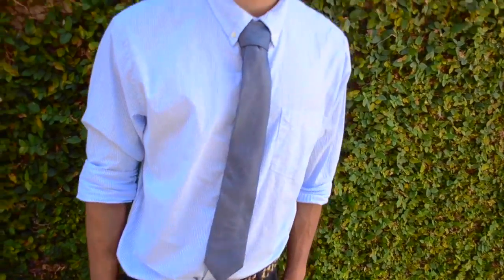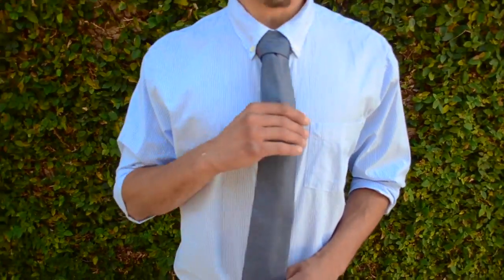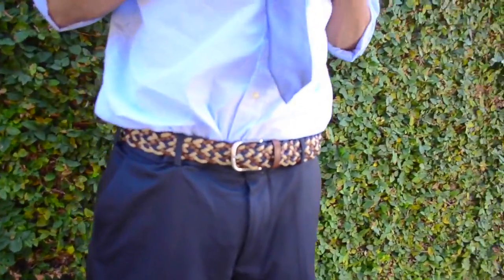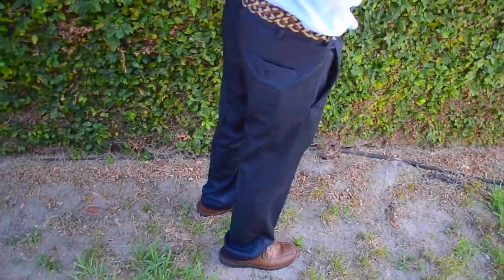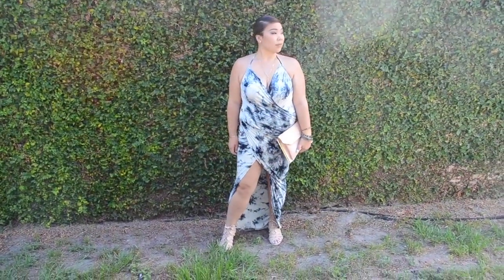Mike paired his light pewter blue dress shirt with a slightly darker color tie for contrast. We added navy blue slacks, and to keep that summery feeling, we added a nautical belt and some brown shoes. Since the wedding was on the beach, I decided to go with this gorgeous tie-dye dress — it kind of reminds me of a marble finish, but I felt like it was just right for the occasion.